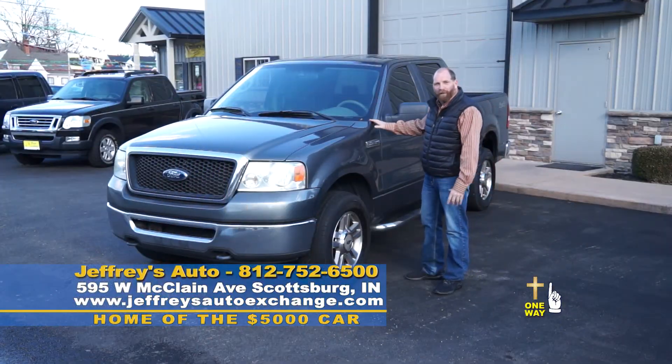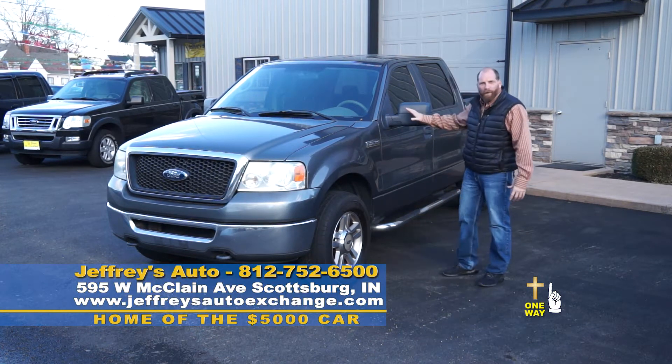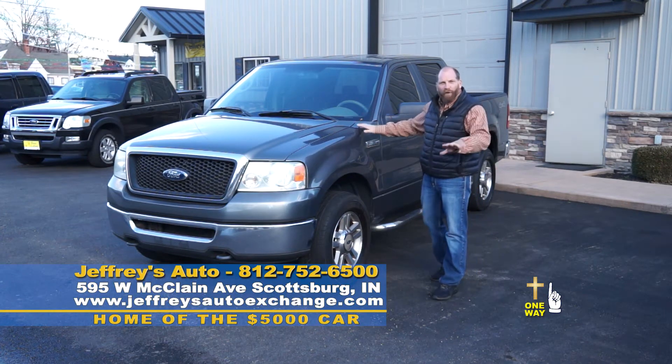We also have this really good-looking '08 F-150 — crew cab, four-wheel drive, fits you and your family perfect, all for only $15,900. Folks, if you need a truck, come see us. We have trucks.